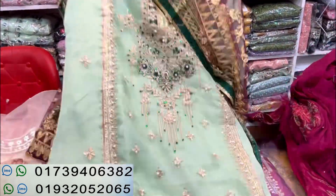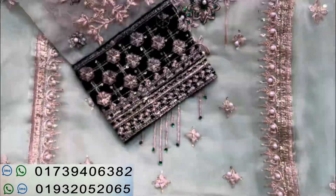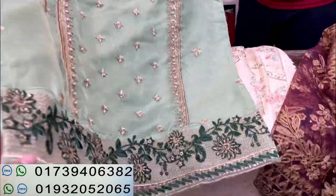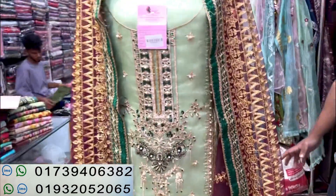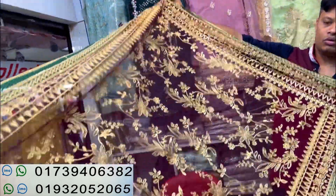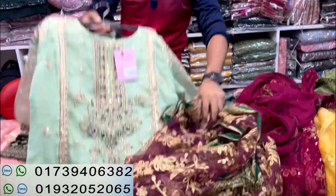This is a beautiful dress. It is very warm. Let's see the sleeves — it is very beautiful. This is a gorgeous dress. Here is a bridal dress. It is a very beautiful dress. The dress and the organza — this is heavy and it looks very beautiful.